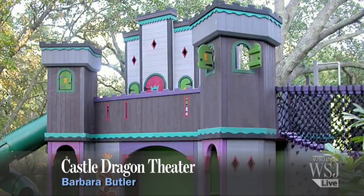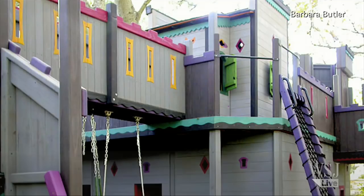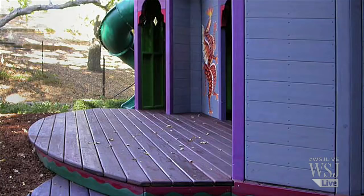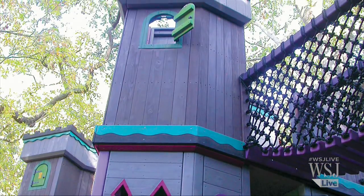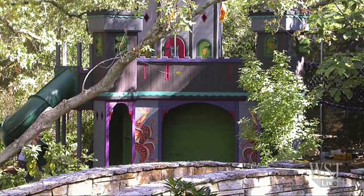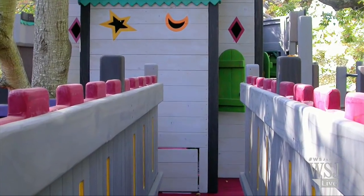The Castle Dragon Theater by Barbara Butler has nearly 800 square feet of play space and enough gadgets and features to keep kids busy for hours. There's a stage in front of the structure with a green backdrop and two hand-carved fire-breathing dragons on the sides. The lower level has a maze with secret doors and passageways. The upstairs level has two turrets overlooking the stage and a clubhouse in the center. The room is password protected, but there's another way in through the secret door from the deck.